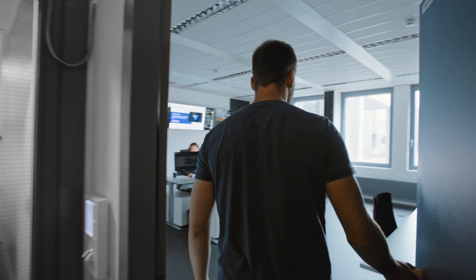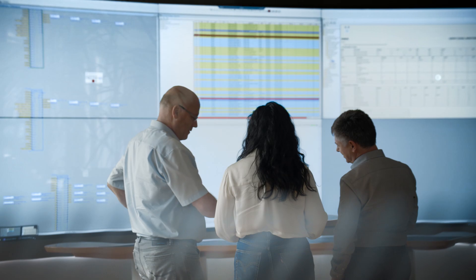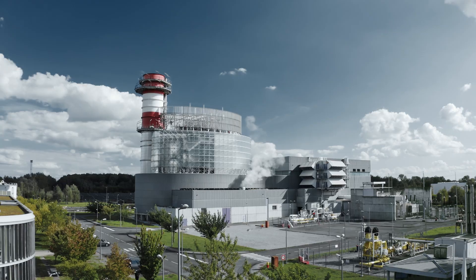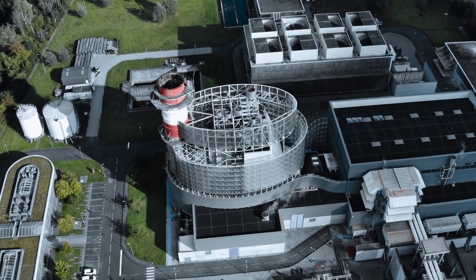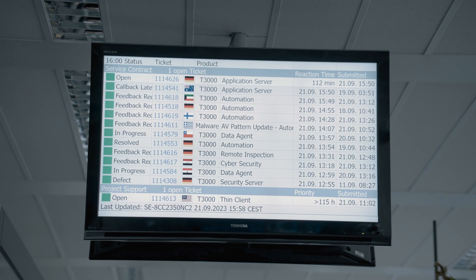We're inside one of our five state-of-the-art global remote expert centers that serve the control systems of more than 1,200 plants worldwide. Every plant has a lot of data available, and we collect and analyze this data to give customers recommendations on how to improve the system.